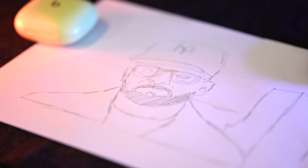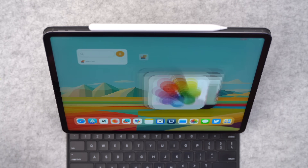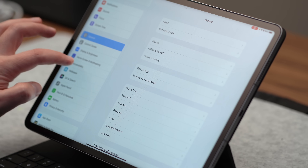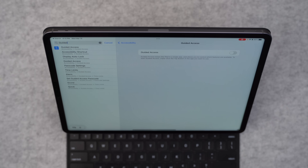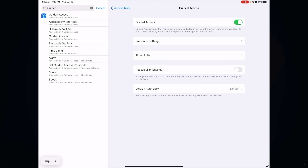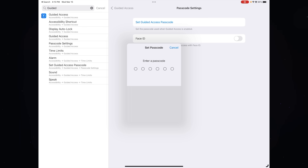But what if you want to trace on some actual paper using your iPad? That's actually possible. Before you start tracing a picture, you'll need to change some settings — because if you don't, as you're moving your pencil around on the screen, the image is going to move around as well. Go into Settings, then Accessibility, then Guided Access, and turn that on. Set a passcode — and don't forget it, because you're gonna need it to turn off Guided Access when you're done.